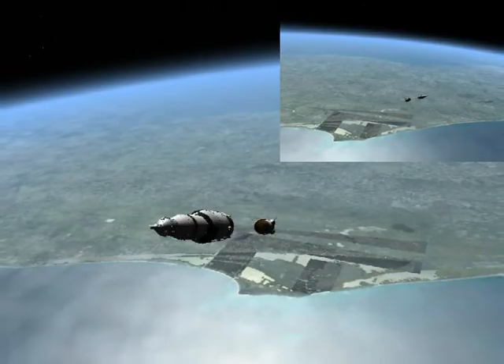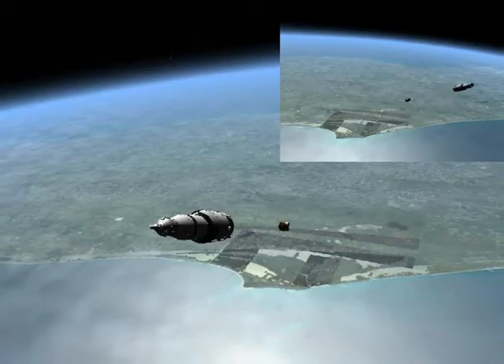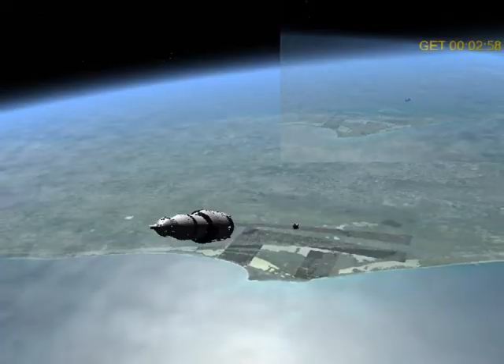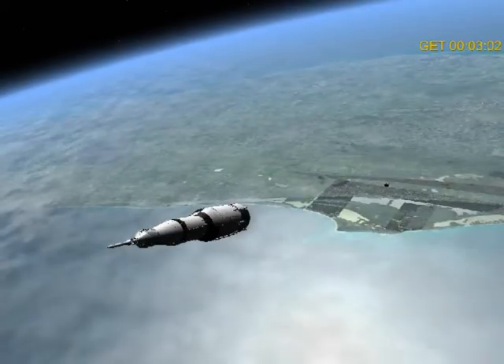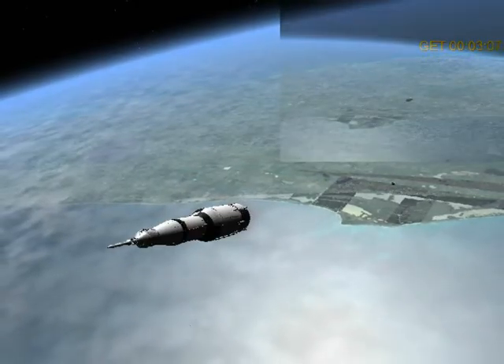Staging. Roger. Flight, fire trajectory — confirm staging. Roger. Thrust is go, all in the bank. Roger. Thirteen Houston, trajectory is good, thrust is good.